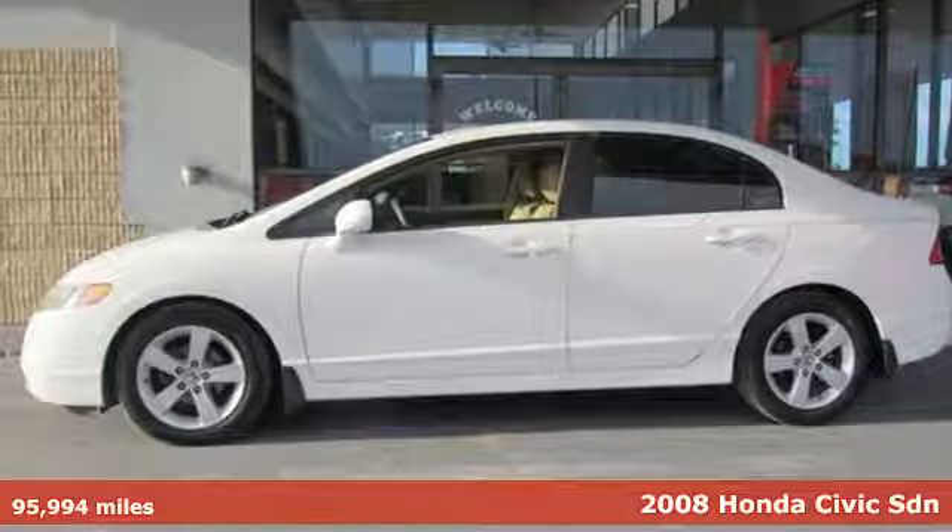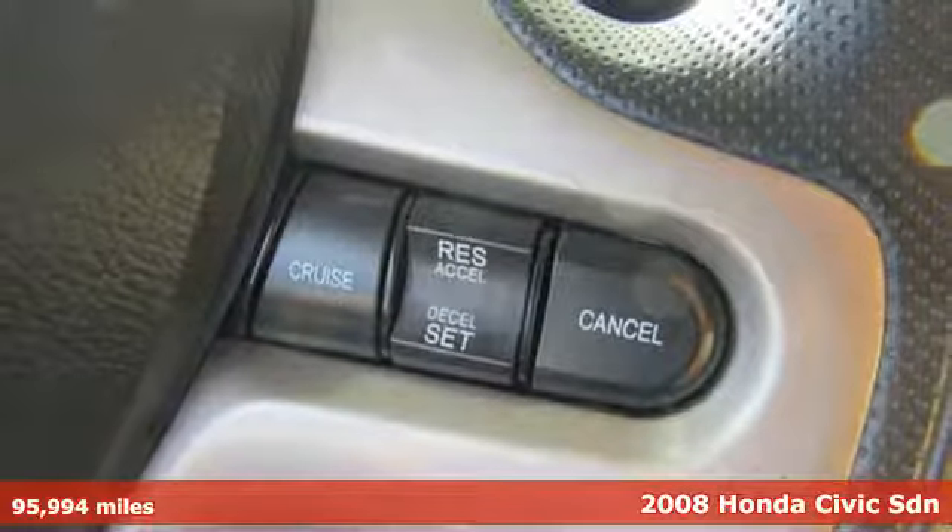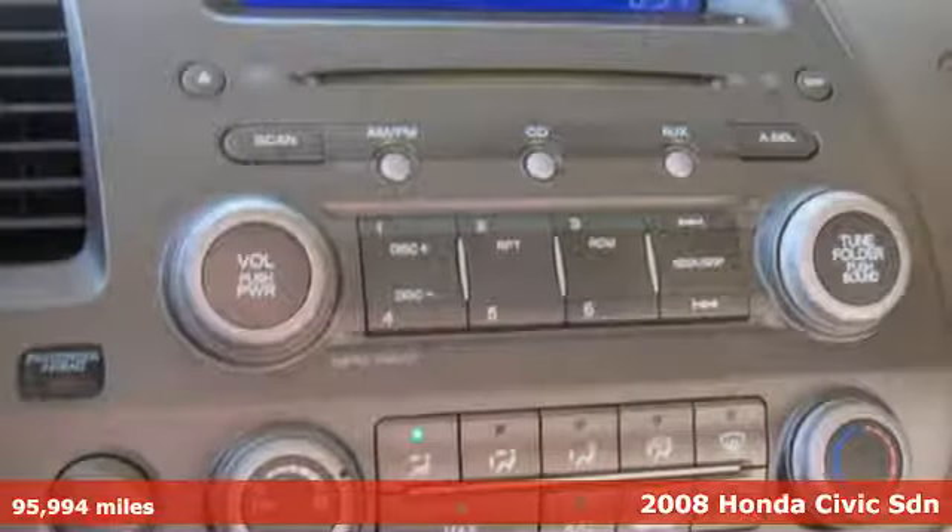It's a 2008 Honda Civic Sedan. Get more mileage out of every drive with this Civic, and get ready for an impressive combination of features.